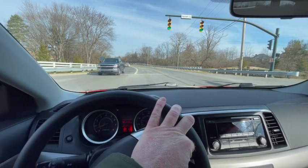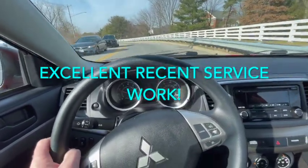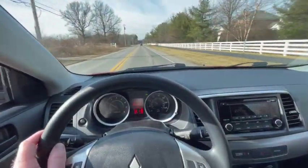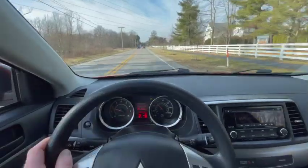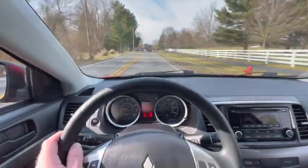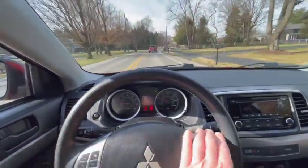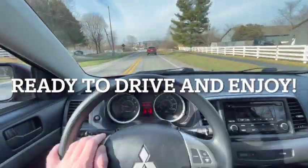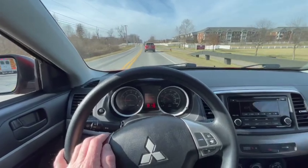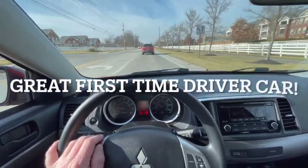This car has brand new oil, brand new tires and brakes done 5,000 miles ago. So this car is ready to go, ready to drive, ready to enjoy. It's just simple, easy, long-lasting, and economical — everything you could possibly want in a car for a first-time driver or a young driver for sure.